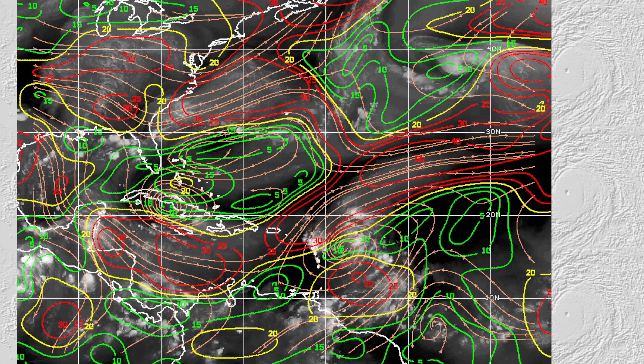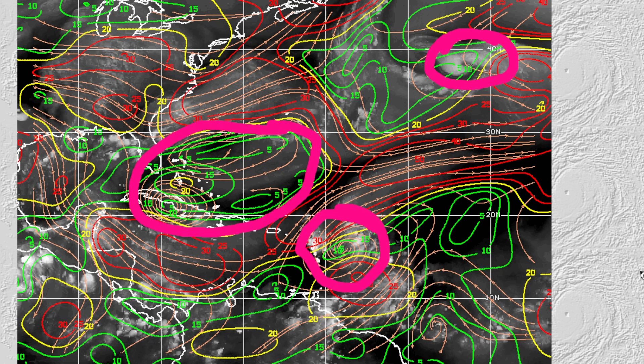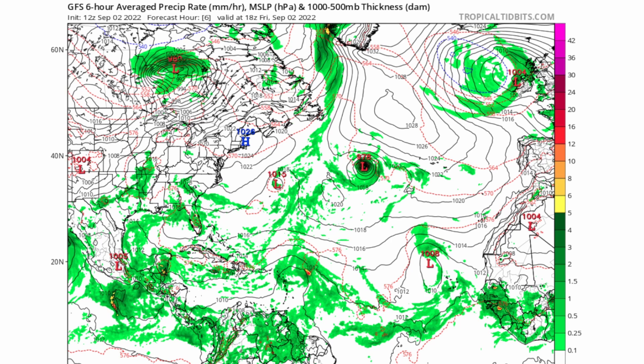I still have confidence that Invest 94L will make it through that shear and form into some sort of tropical storm. Looking at the current wind shear map: Hurricane Danielle is in favorable wind shear — all those green contours represent favorable values. Invest 91L will be headed through some unfavorable wind shear, but ahead of it there is a big pocket of very favorable, low wind shear where it is going to be headed according to the National Hurricane Center. I think we could see a potential tropical cyclone — possibly PTC 5 — by Sunday or Monday.